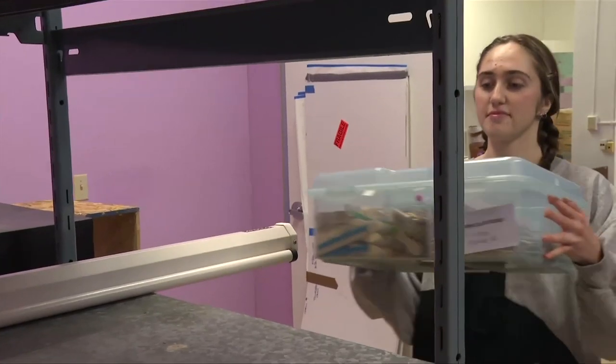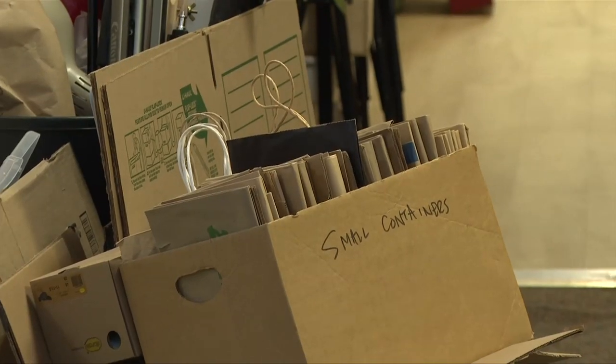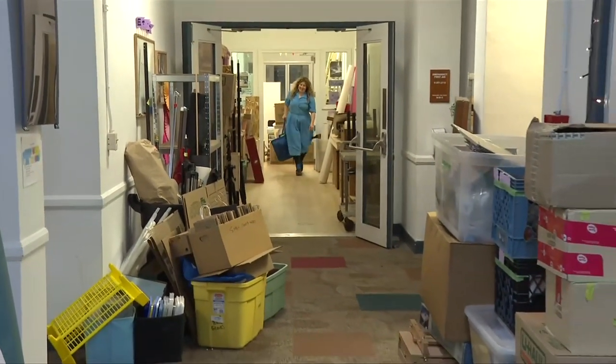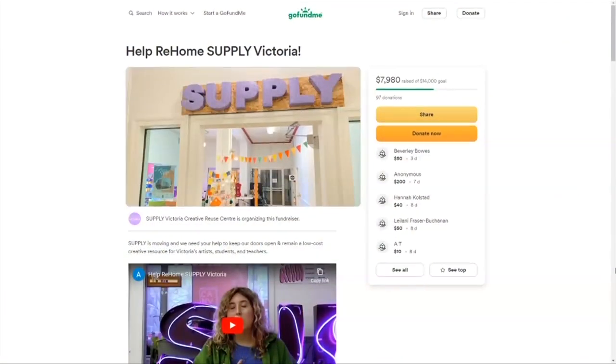The move will give Supply more space, a more accessible entrance and a better loading zone for people to drop off donations, but rent will be higher and moving is expensive. So Supply launched a GoFundMe to help. As a nonprofit operating on a very limited budget, they're looking for community support to make this move a reality and give everybody the creative reuse center that they deserve.